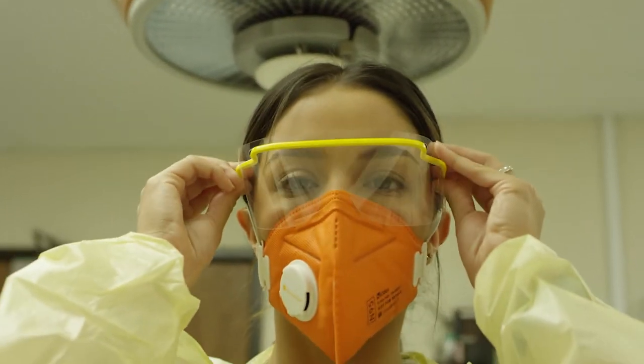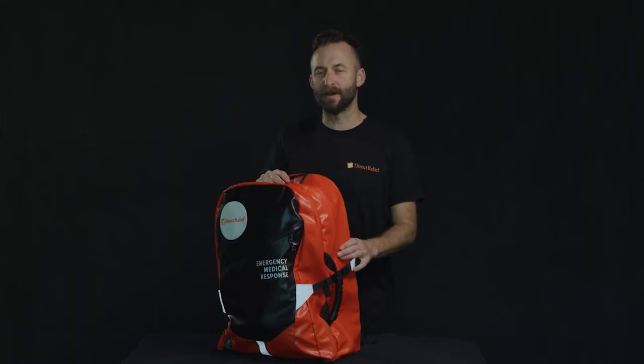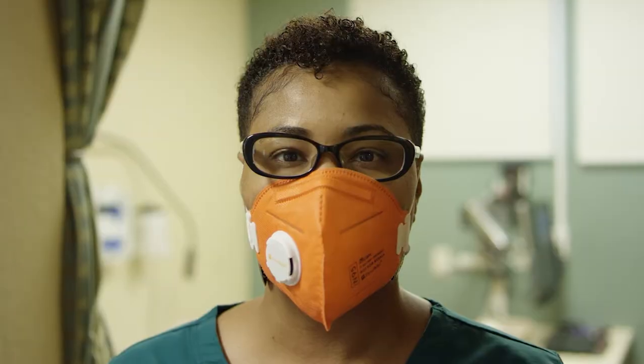The backpack is specially designed with input from emergency physicians and public health officials to better meet the needs of first responders, street medicine physicians, and other mobile health care providers working to care for vulnerable people.